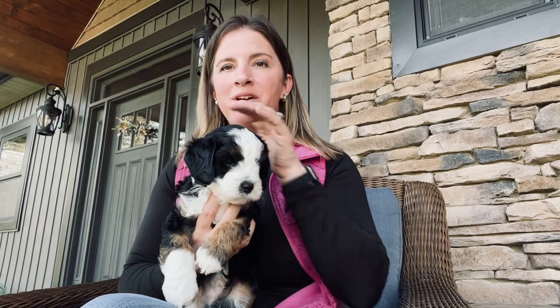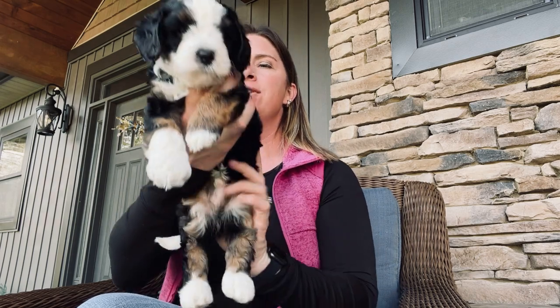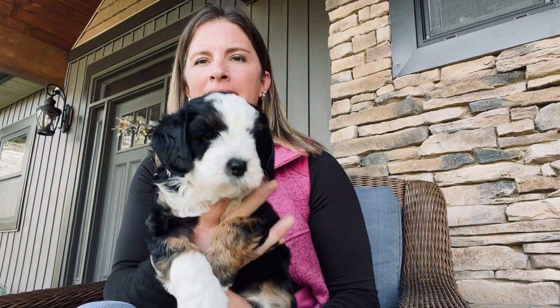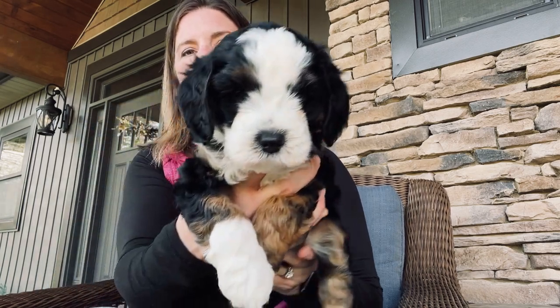Hi, this is Orange Boy from Sugar and Remington's litter of the Micro Mini Bernedoodles. This group of puppies are F1Bs. Orange Boy has a straight coat with the traditional Bernese Mountain Dog markings.